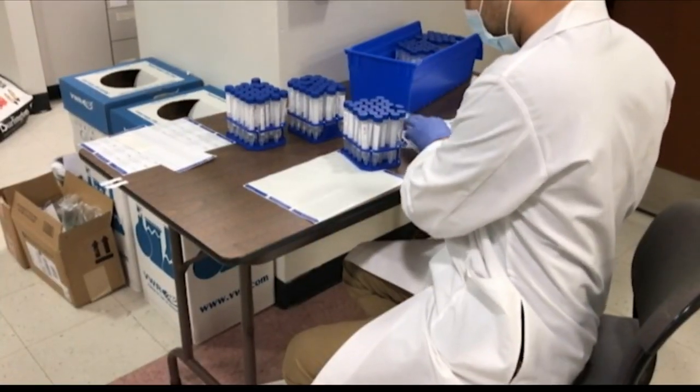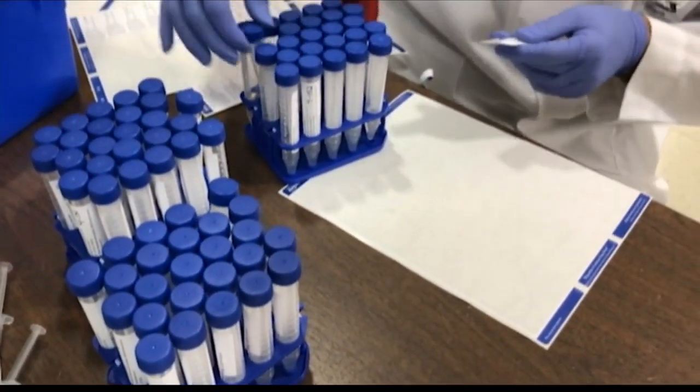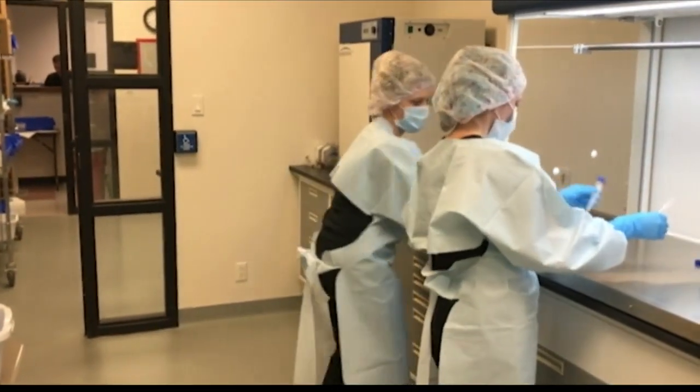Viral transport media, or VTM, is a special solution used to collect patient samples for COVID-19 testing. Right now, VTM is in huge shortage throughout the country, and particularly in the Texas Panhandle, especially as a lot of VTM is being routed to the hot spots in the country.